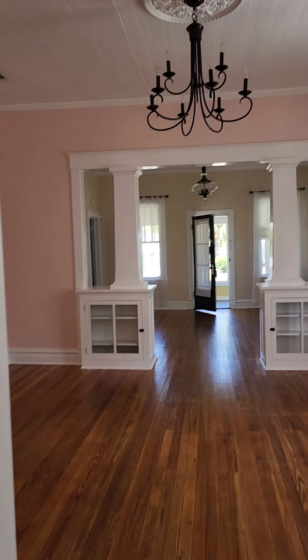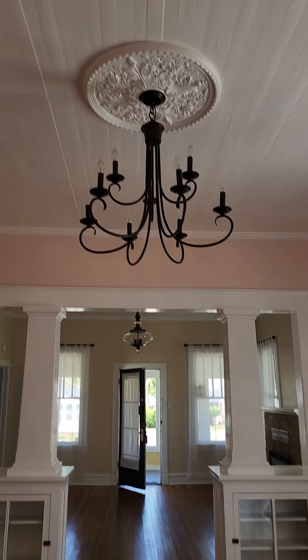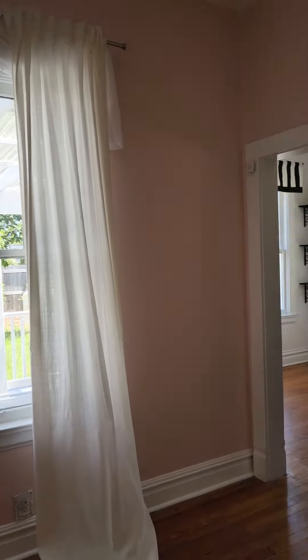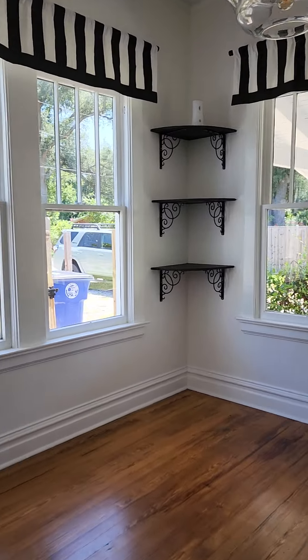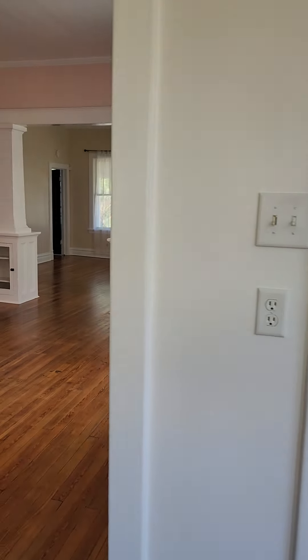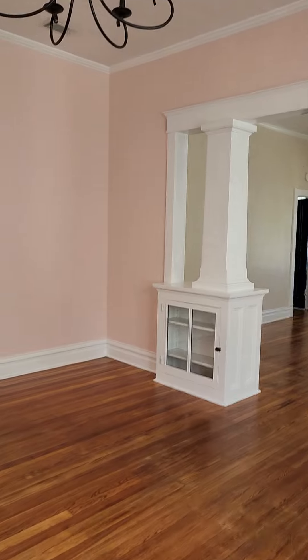But look when you come in here — is this not the most beautiful old house you've seen? She was built in the early 1900s. It's just a little dining room, kitchen nook — whatever you want it to be. I love the pink walls. They're gorgeous.